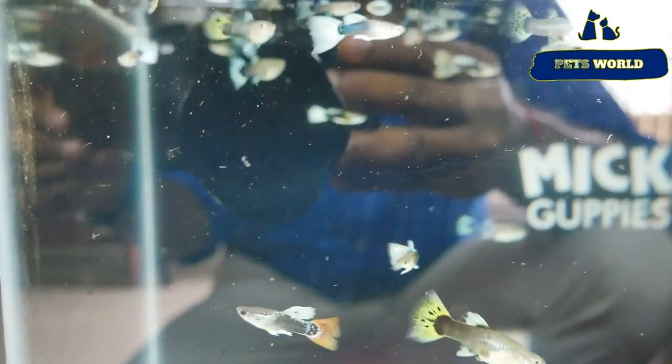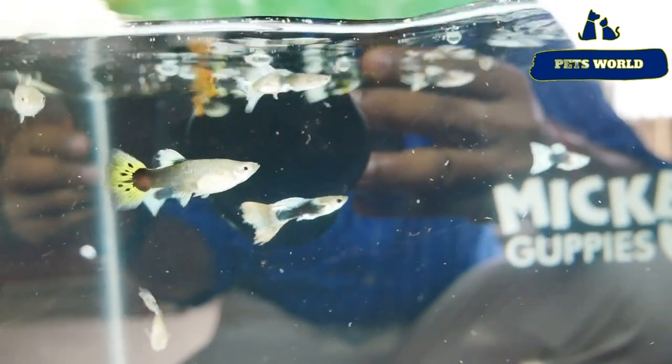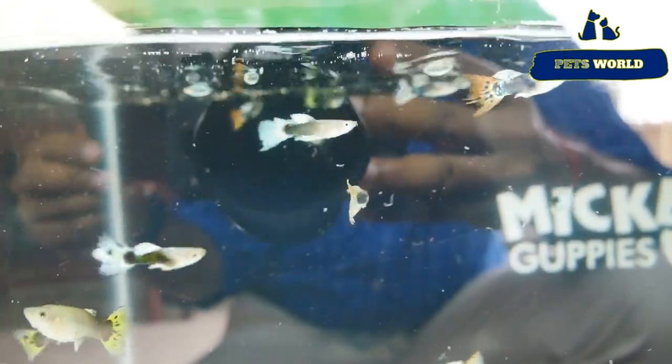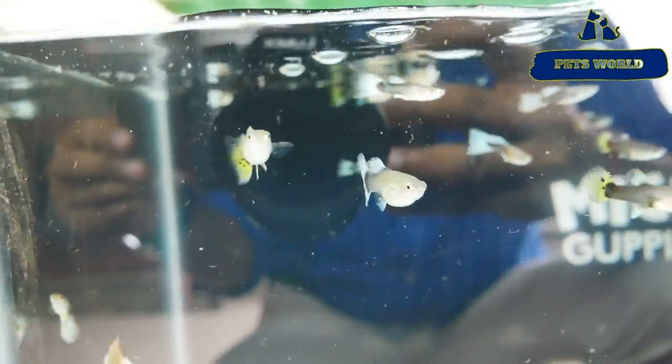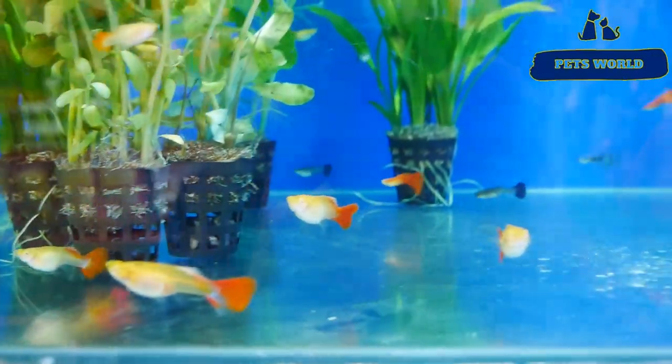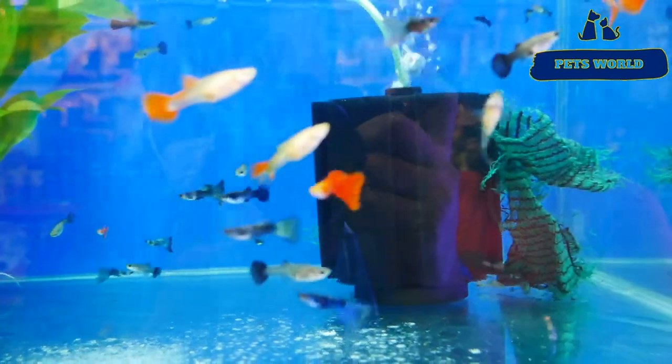I am going to show you the right price of Mickey Pets. The price of Mickey Pets is $80. I am going to show you how many people are looking for Mickey Pets.